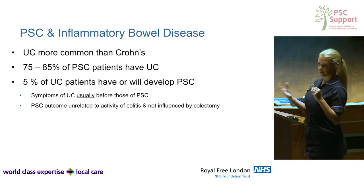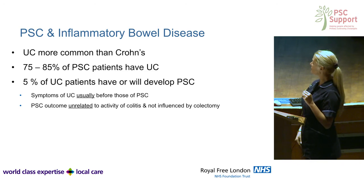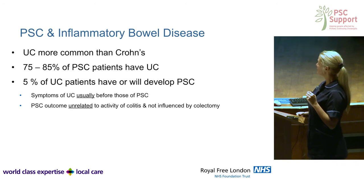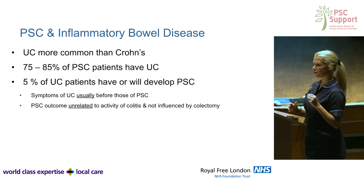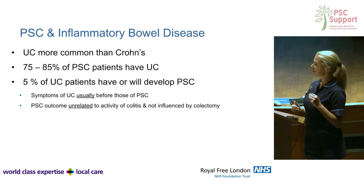As an overview, PSC is more common in people with ulcerative colitis than in Crohn's disease, and the majority of patients with PSC will develop ulcerative colitis. A smaller proportion of people with ulcerative colitis will have PSC. So it's important from my point of view as a nurse to look out for symptoms and signs and to recognize things when patients tell me what they're experiencing.